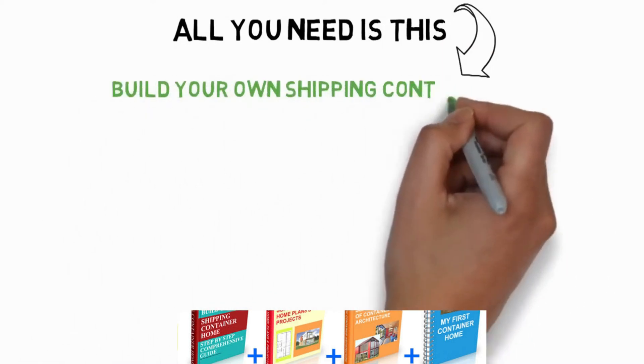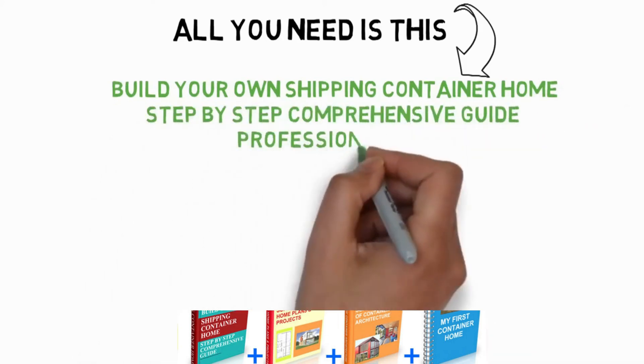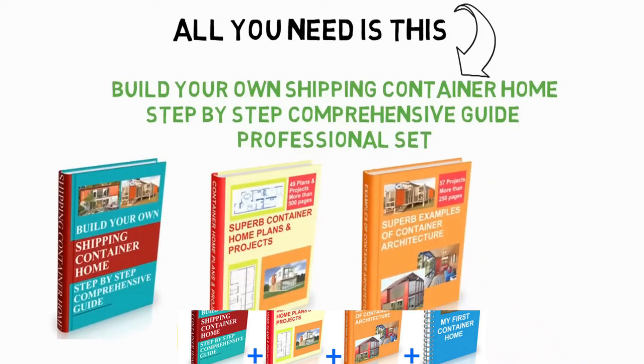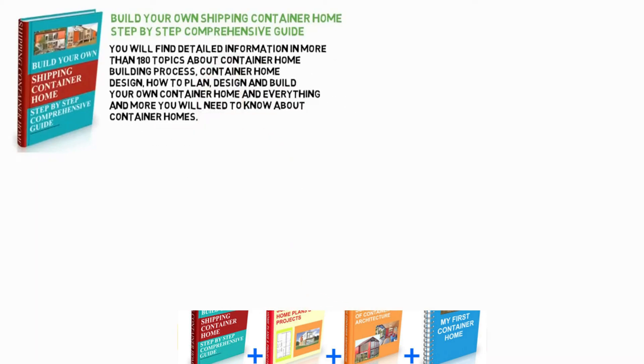All you need is the 'Build Your Own Shipping Container Home' step-by-step comprehensive guide. You will find detailed information in more than 180 topics about the container home building process — container home design, how to plan, design and build your own container home, and everything more you will need to know about container homes.